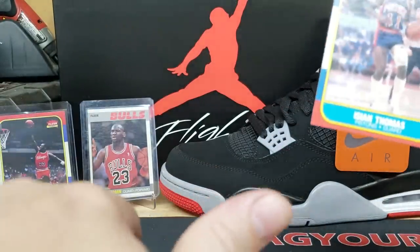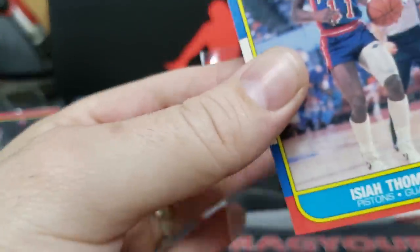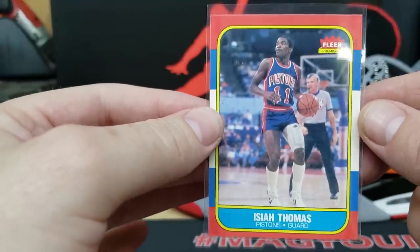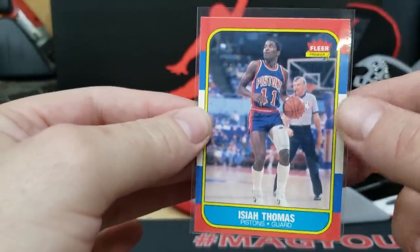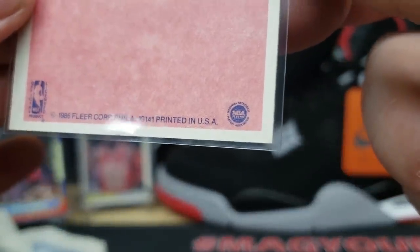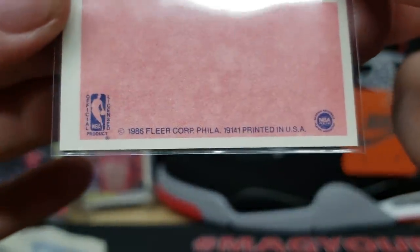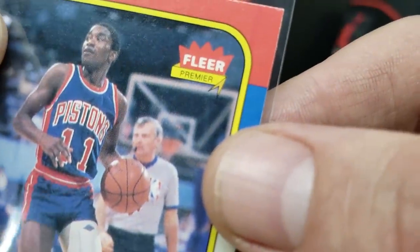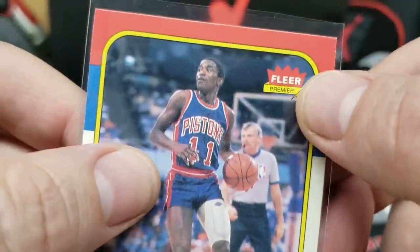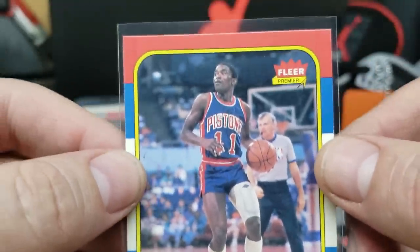Isiah Thomas rookie card for the Detroit Pistons — pretty decent shape. You can tell these are real because you can actually see the lines on the NBA basketball, you can see the dot in the 20.8, and you can see there are lines inside that orange arrow right there next to 'Premiere.' It's very important that you can see that stuff — that's how you can tell if these are fake or not. These are real.